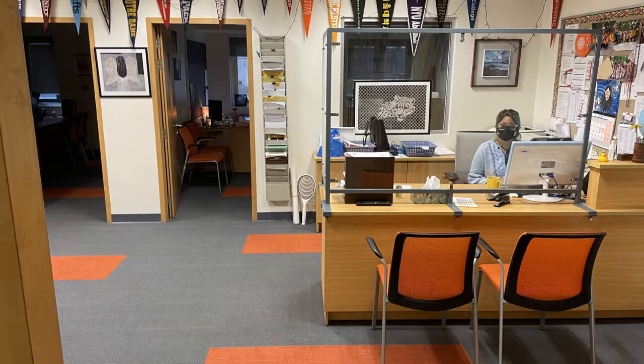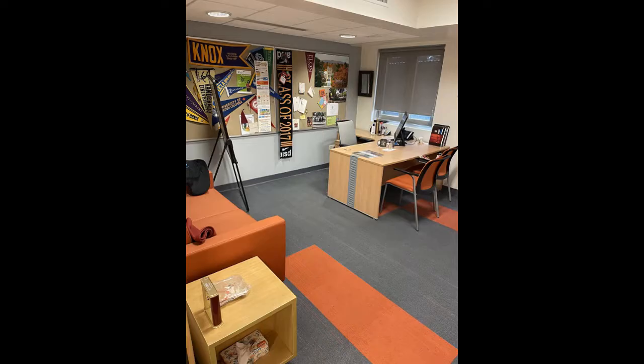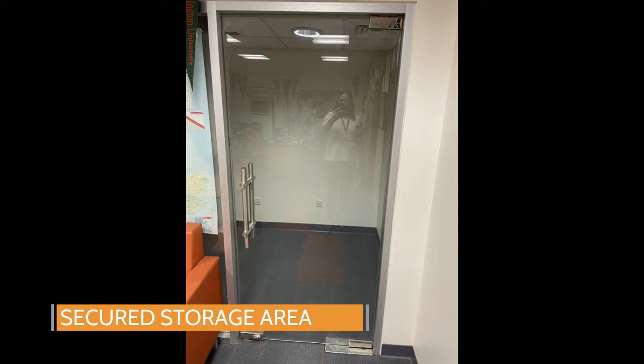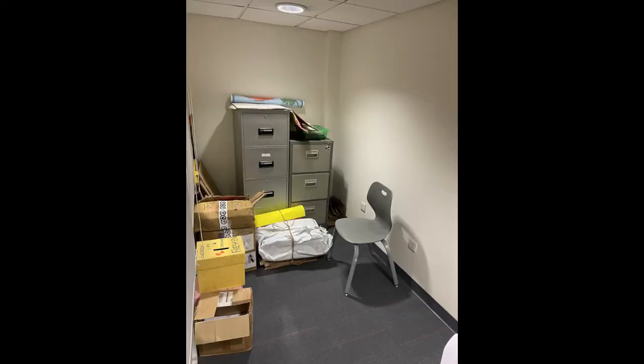Our college and career counseling office is available for all students to come in and discuss possibilities for their future plans. It's also the room where we securely store our exams — you can see behind this locked door we store any exams, SATs, or IB exams that come in.